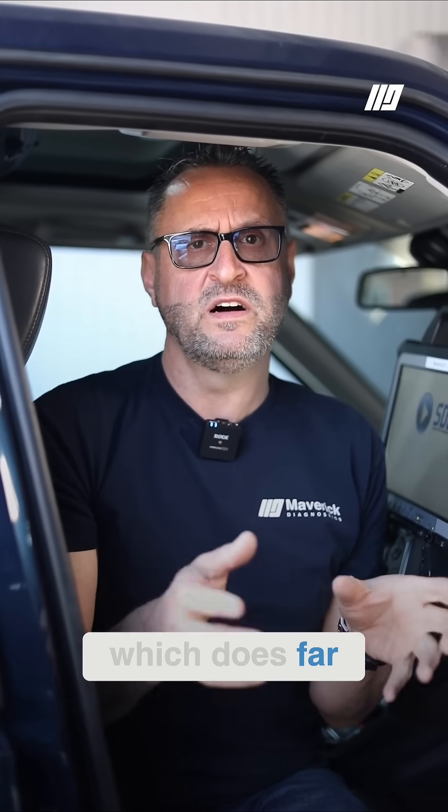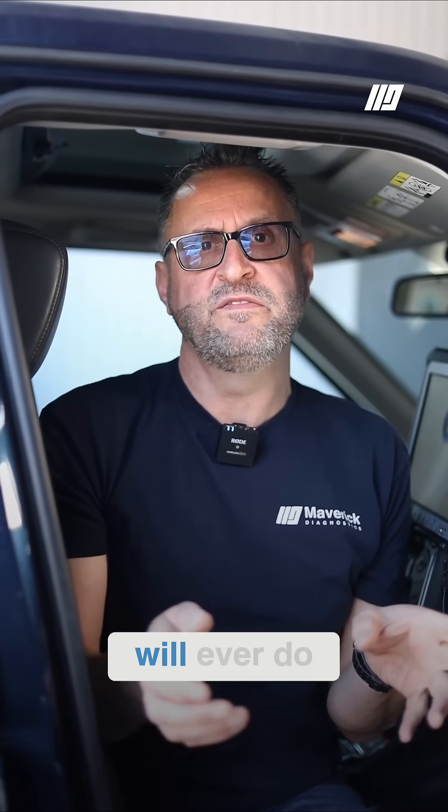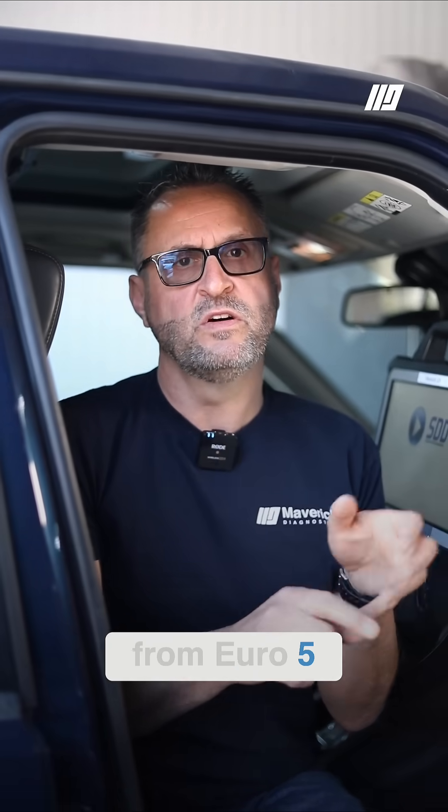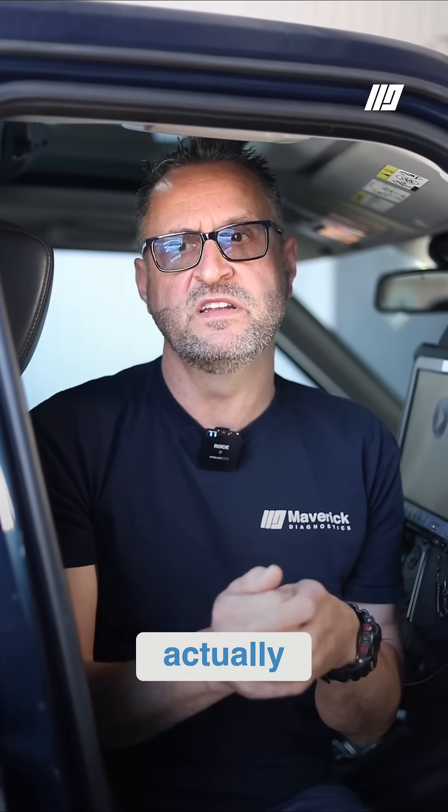Mercedes themselves — we used to sell Mercedes pass-through, which was very, very good, one of the better ones. But now Mercedes have brought out Mercedes Light, which does far more than pass-through will ever do. It also covers older vehicles. Pass-through limited you effectively from Euro 5 onwards and you couldn't go backwards, but things like Mercedes Light don't limit you.